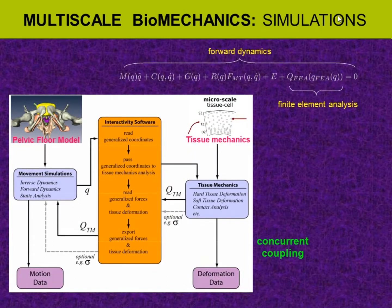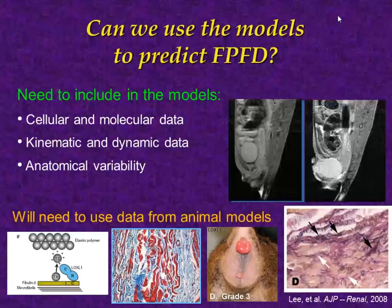Renata will go into more detail on the methods of biomechanical modeling and finite element simulation — it's a process of forward simulation from small structures up to the whole organ and back. Can we use these models to predict pelvic floor dysfunction? Not quite yet, but we're working on it. We need to include cellular and molecular data, kinematic and dynamic data, and anatomic variability. We will likely also need data from animal models because we just can't get the data we need from humans.